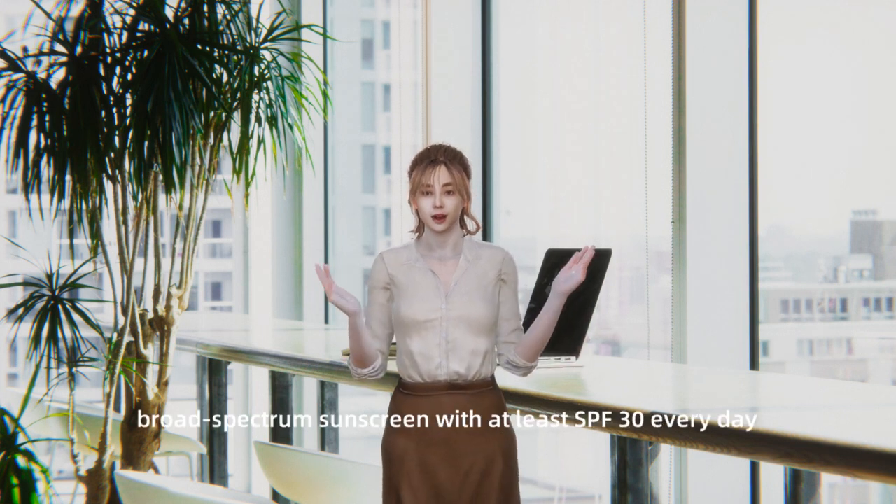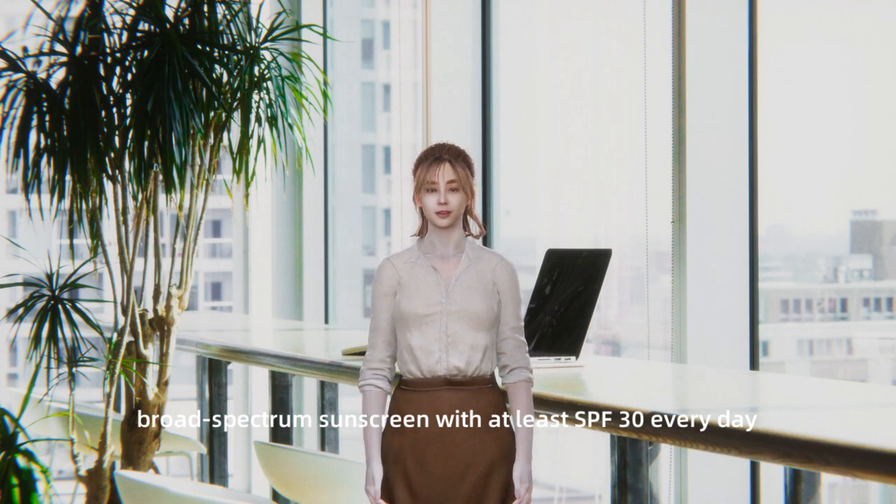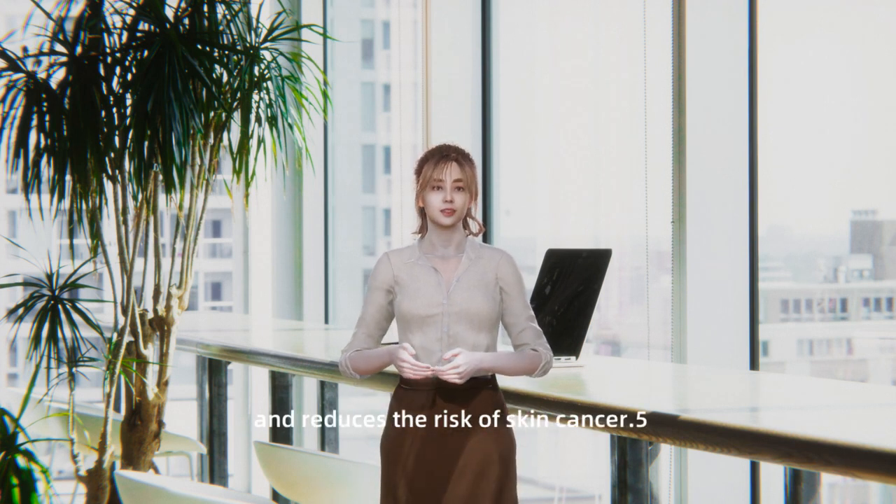Protect your skin from the sun. Apply a broad-spectrum sunscreen with at least SPF 30 every day, even on cloudy days. Sunscreen helps prevent sunburn, premature aging, and reduces the risk of skin cancer.